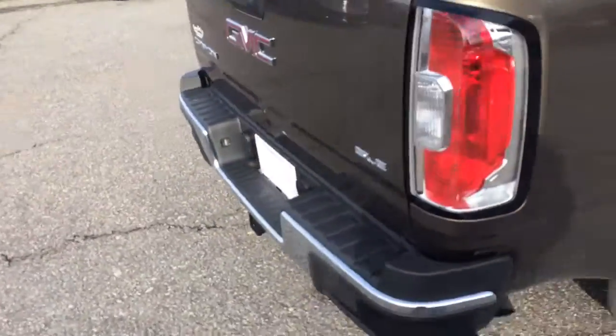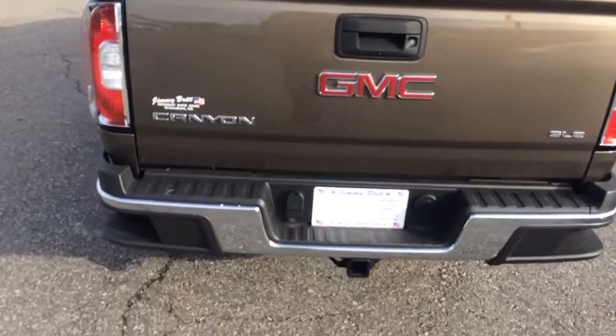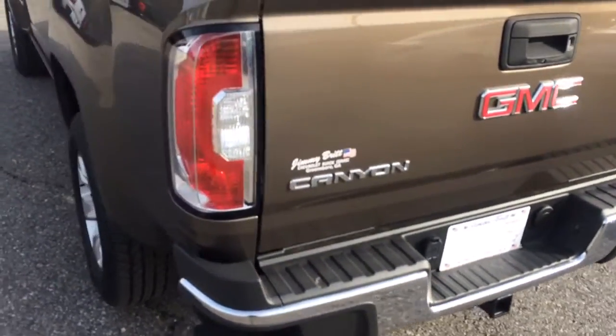Any cargo you need to haul, you've got your short box tailgate here, and the tow package with your seven and four-pin connections.